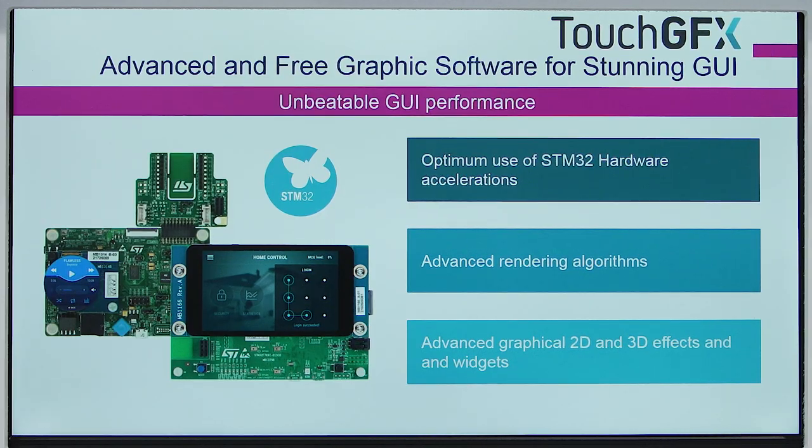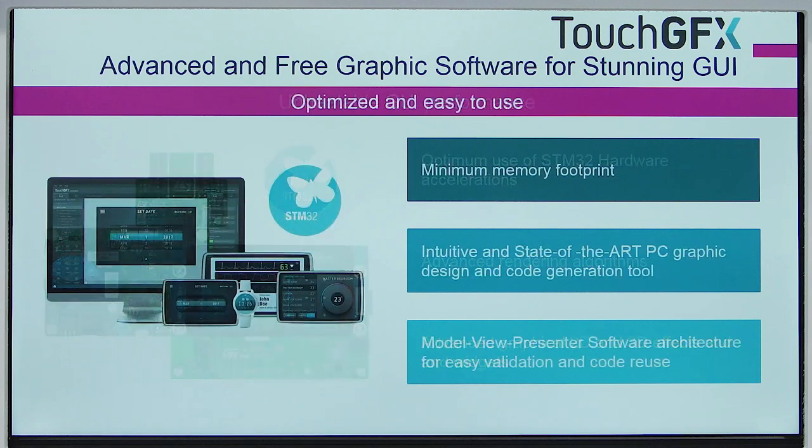The STM32 product portfolio has always been a very strong differentiator for us, as we cover pretty much everyone's needs. For graphics, it's the same. We propose products with advanced and optimized graphic hardware accelerators, with the support of various display interfaces coping with most graphic modules in the market today, and various memory types. The combination of features has been designed to be very efficient for graphic applications.